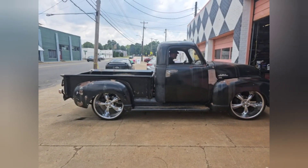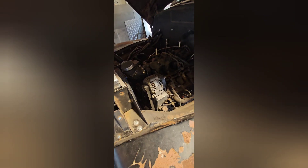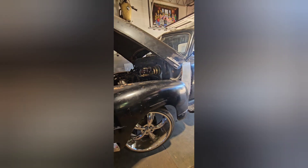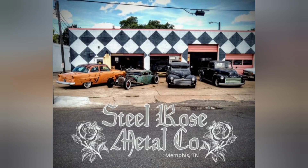One more time. Alright, there he is. Man, getting this pedal out of here — there is a ton of hot air that comes up through these holes. We need to figure out what we're going to do with that. Duck tape, duh. And that's it for the GMC.